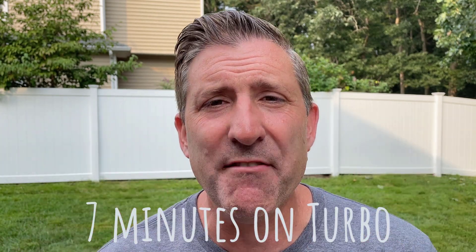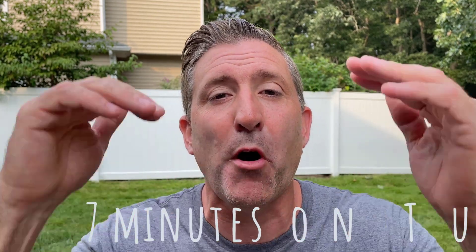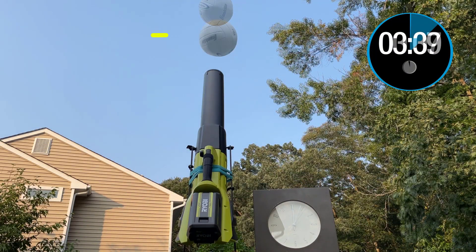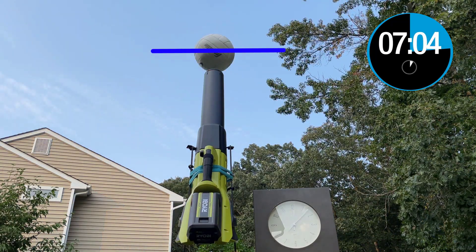That was — disappointing. The blower only ran for about seven minutes, and during that seven minutes the ball was actually dropping most of the time, which means you were not getting full power for that little minuscule seven-minute period of time. I'm sure there's a good explanation for this — why don't we turn it over to Ryobi to see what they have to say.